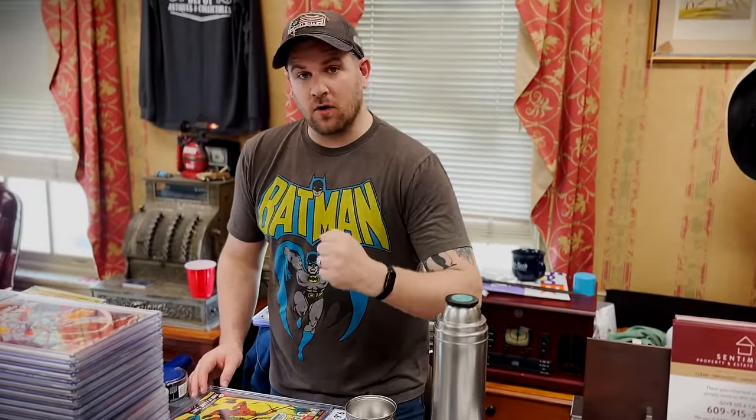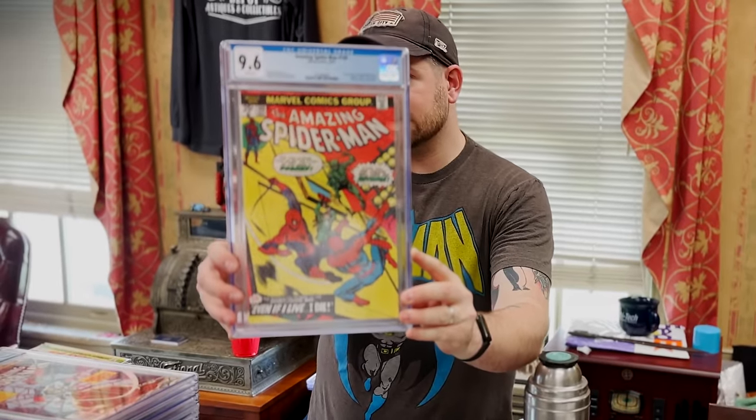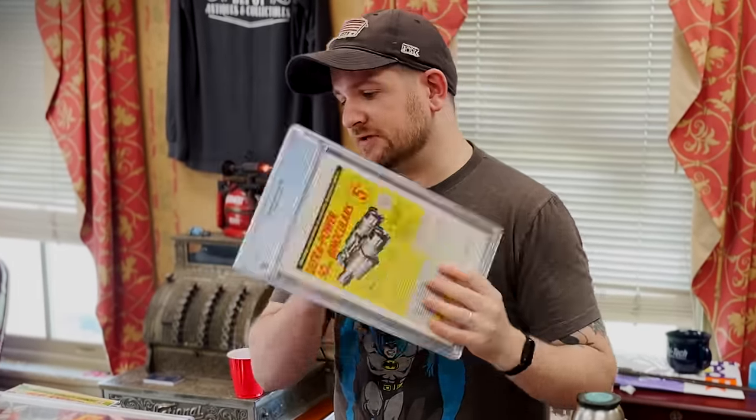I'm going to end the haul, and then we're going to show you the brand new wall in the antique shop — with the first clone right there. Ben Reilly goodness — ASM #149, 9.6 white pages. All this and much more is going to be ready at the antique shop by the time this video airs. Let's head in and show you.